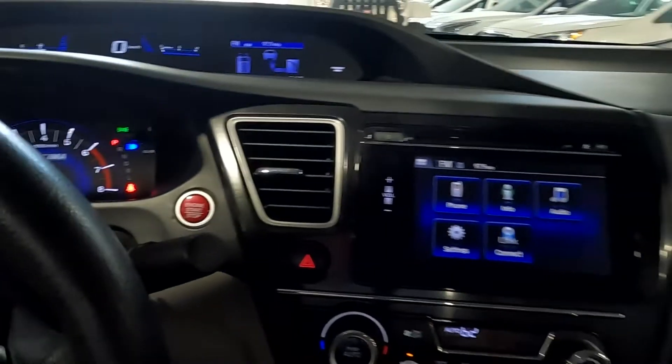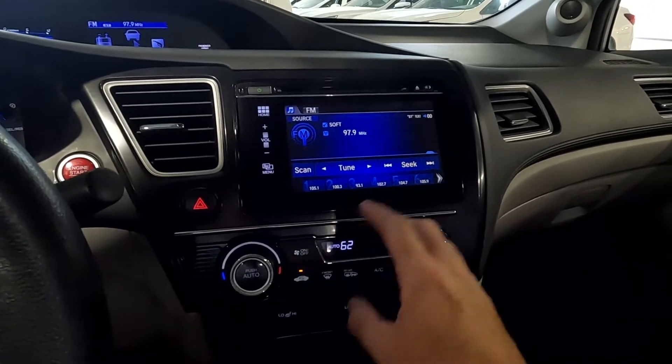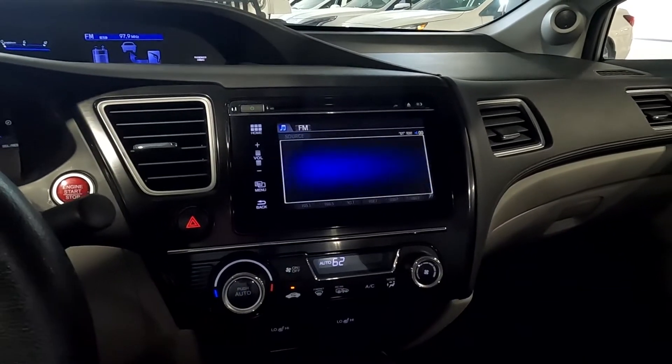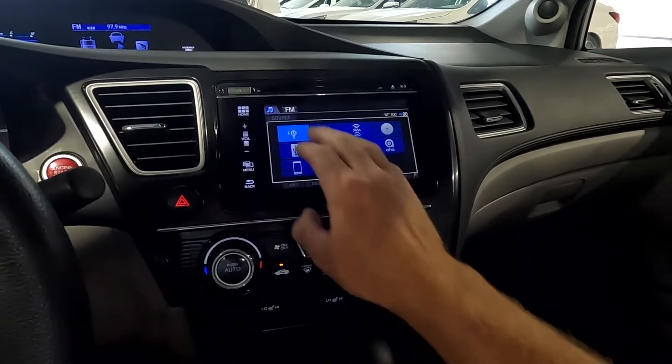Ignition. And then we do have your audio right here, which is AM, FM, and then of course you have your others as well — disc, XM, USB, MP3, iPod, and HDMI.